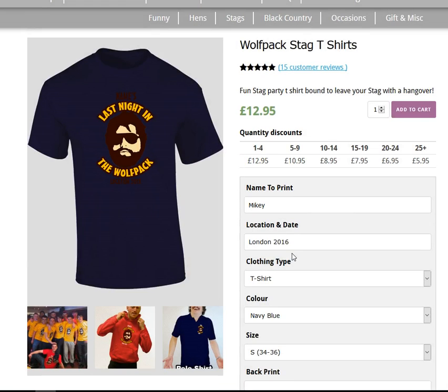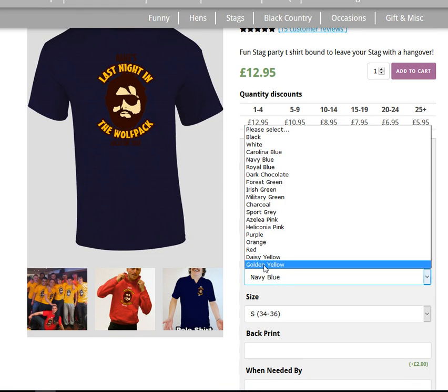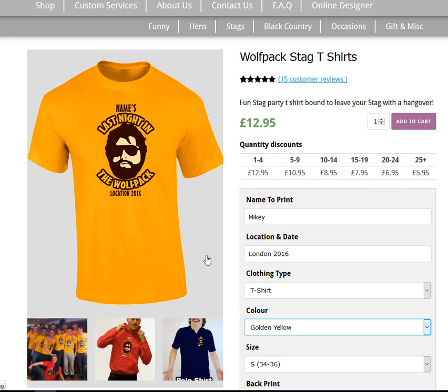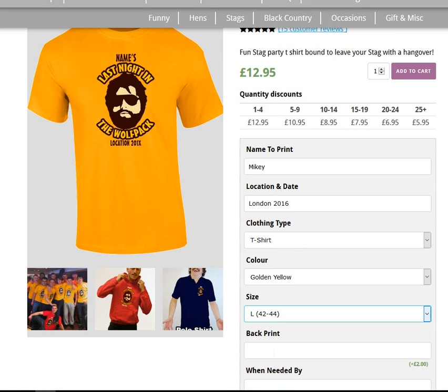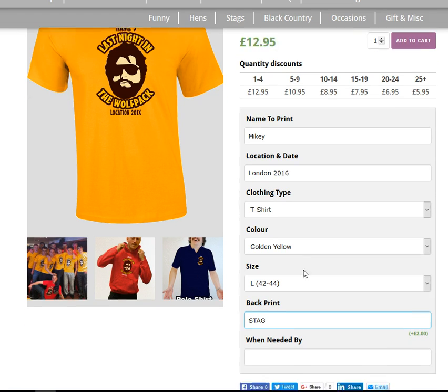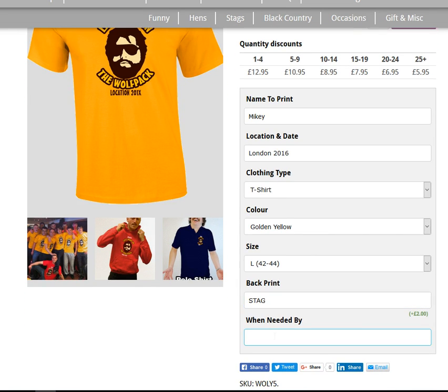Let's go for the golden yellow — it's quite nice. You then pick size; let's go for large. We can add a back print for an additional two pounds. This one's for the stag, and we'll actually have 'stag' printed on the back of his one. Let us know when you need the tops by so we can get them to you on time — we want these for Saturday, July 16th.